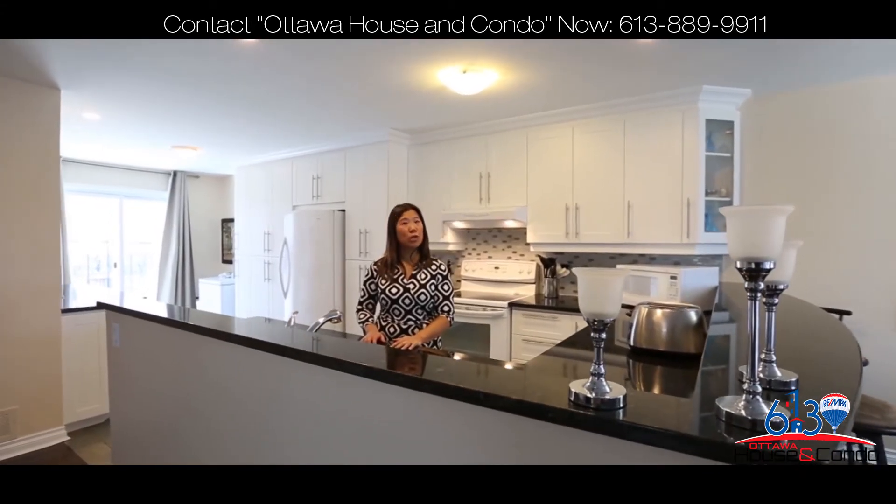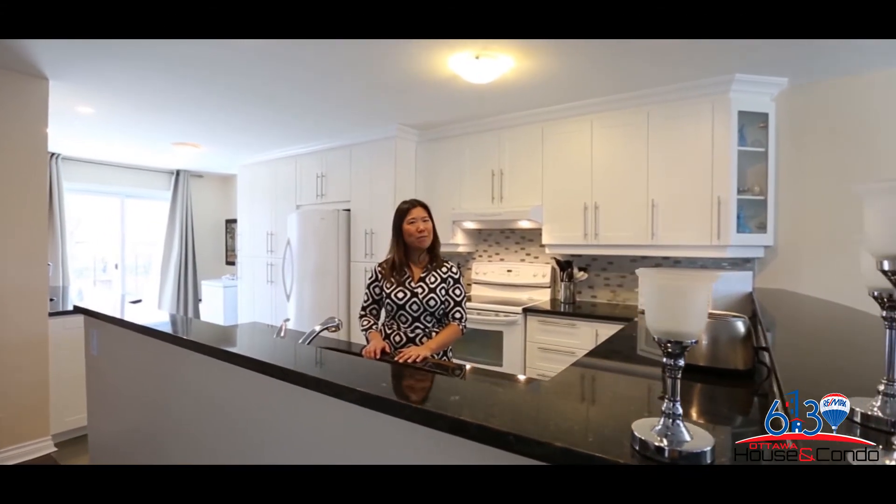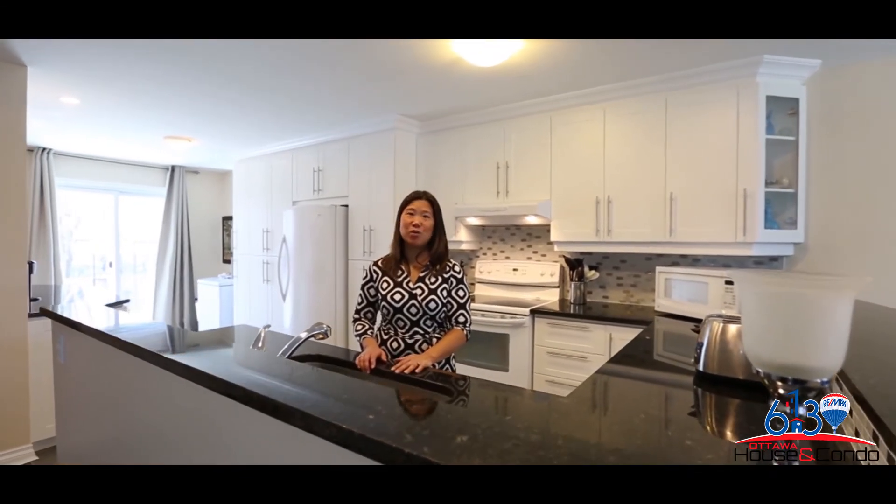If you are looking to move into a great neighborhood, you won't want to miss this one. Call me today to book your showing.